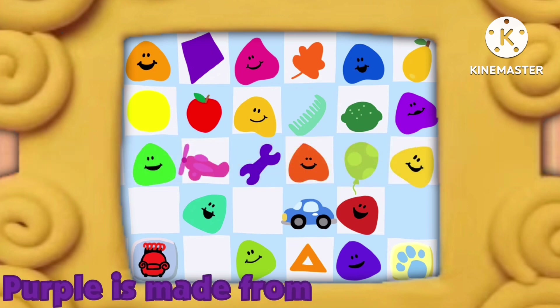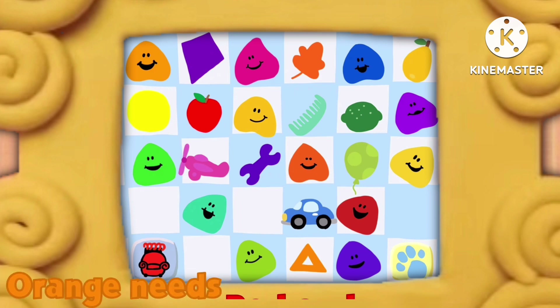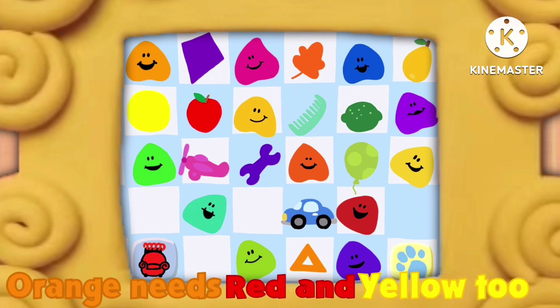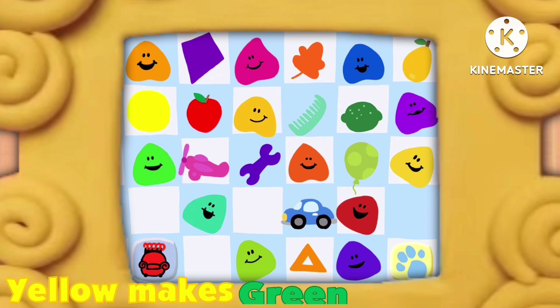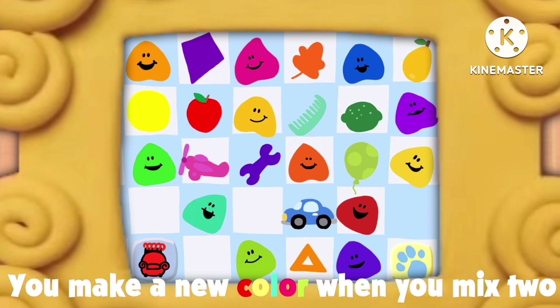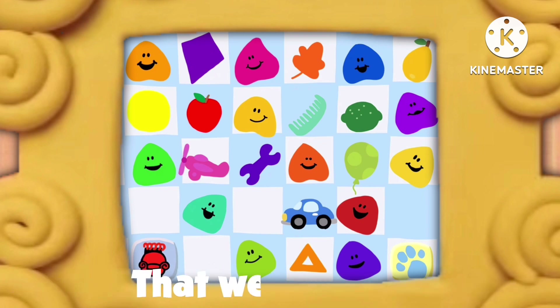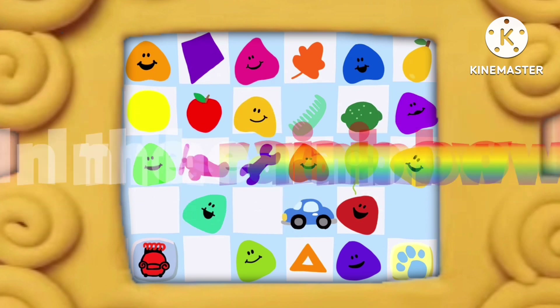Purple is made from red and blue. Orange needs red and yellow, too. Yellow makes green when you mix blue. You make a new color when you mix, too. All the colors that we know live up in the rainbow.